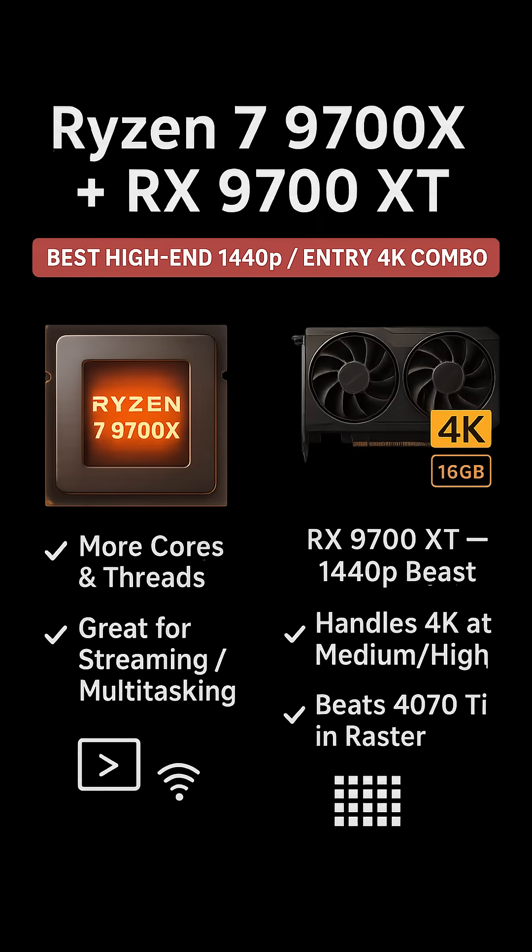Ryzen 7 9700X Plus AMD Radeon RX 9700 XT — High End 1440p to Entry Level 4K Combo. Stepping up to more cores and more graphical muscle, this pairing is perfect for gamers who stream, multi-task, or want better minimum frame rates in CPU-heavy titles.